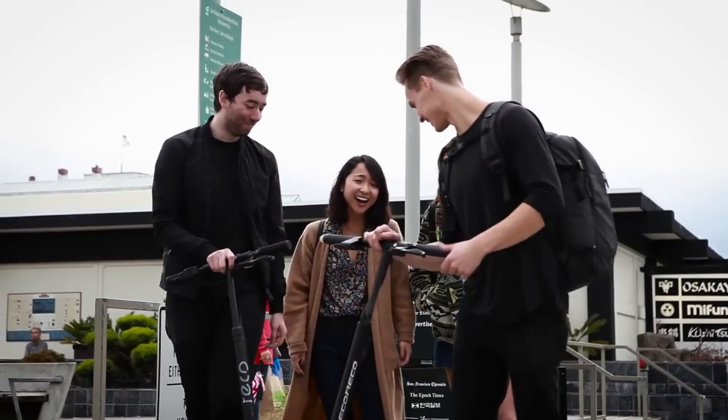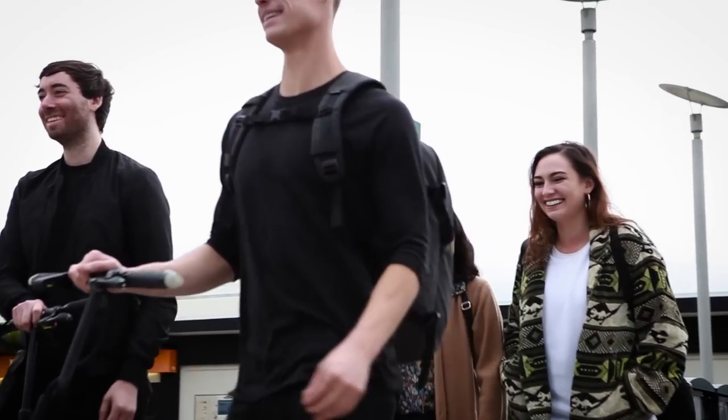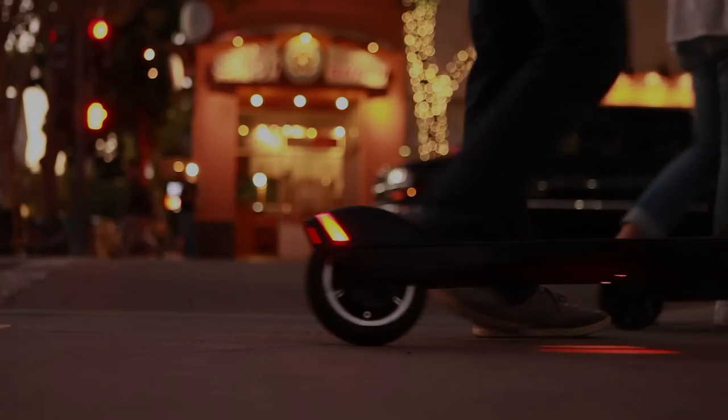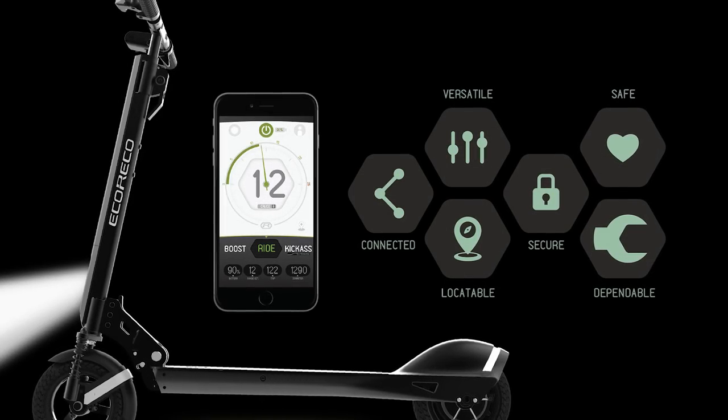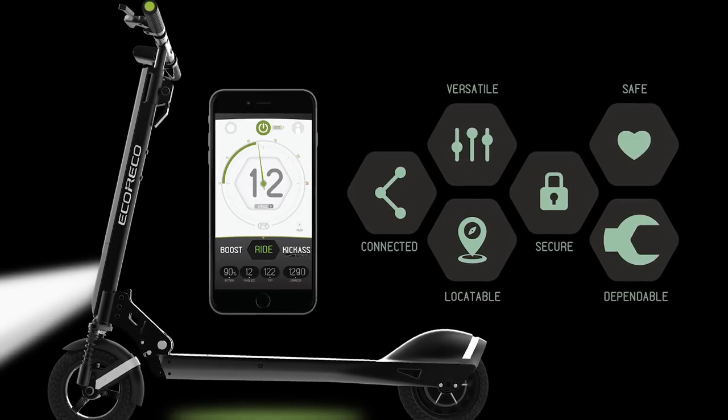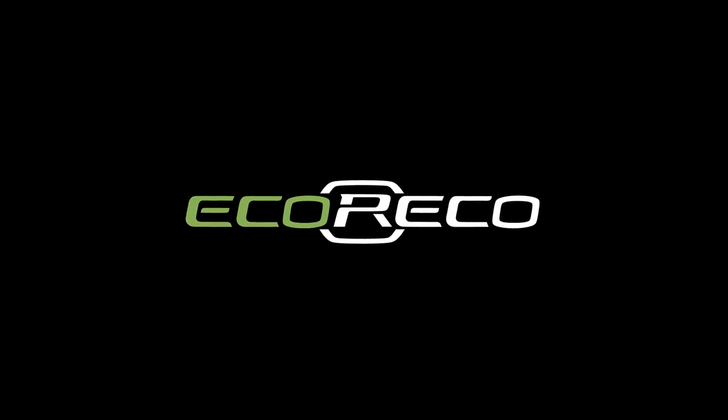We envision a world where you can move freely and easily at a pace that allows you to explore your surroundings to the fullest and socialize as you like. Back us now. Let's make your world greener and more enjoyable, one EcoRico ride at a time.